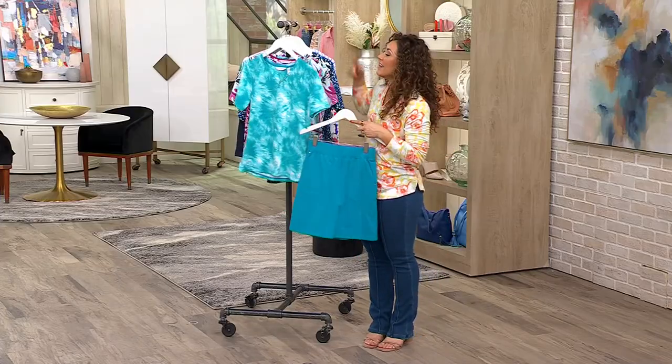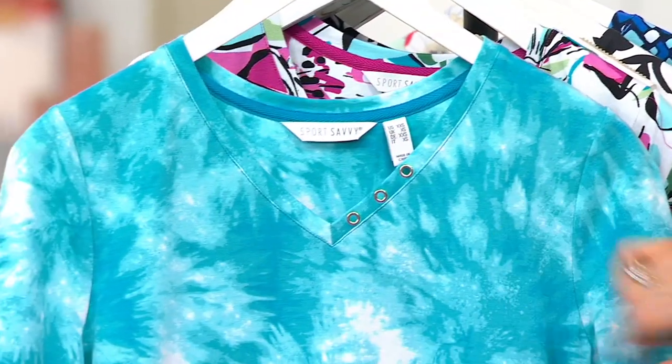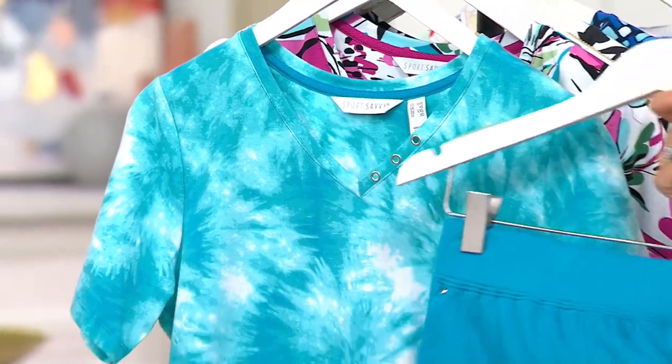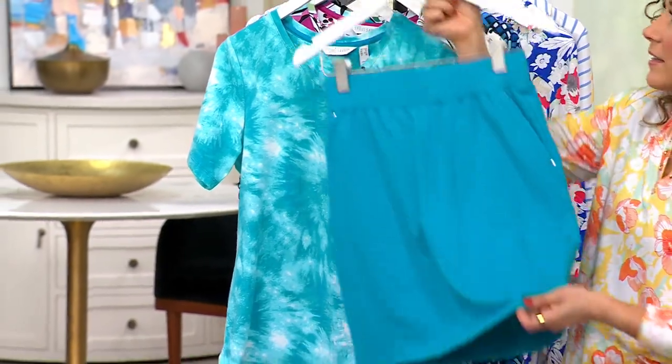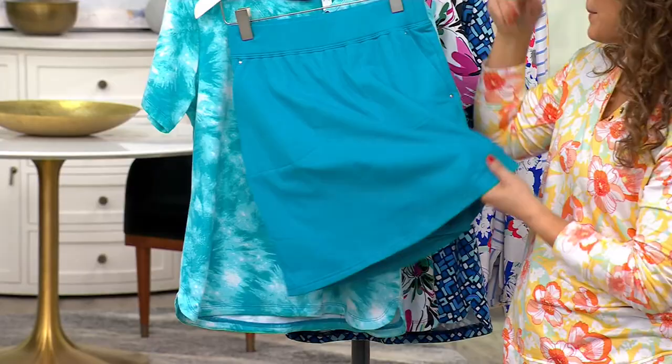This one's the Caribbean blue. The top features a v-neck with grommet detail and short sleeves, done in a really fun blue tie-dye. You also get the Caribbean blue skort to go with it. Adorable. There's a little short underneath, so you've got modesty and comfort.